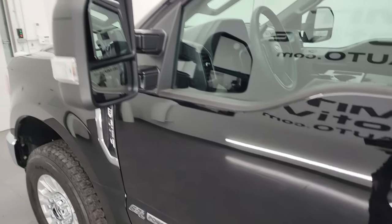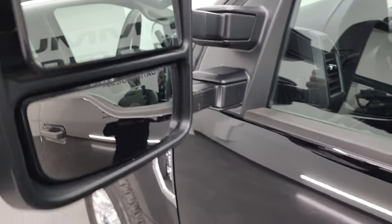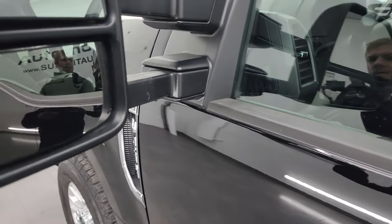This one does have the telescopic tow mirrors — they're heated with built-in directional signals. They telescope out and fold in.